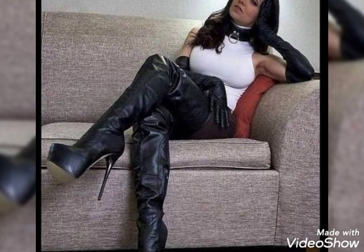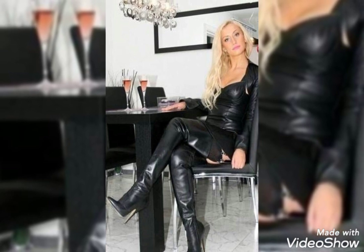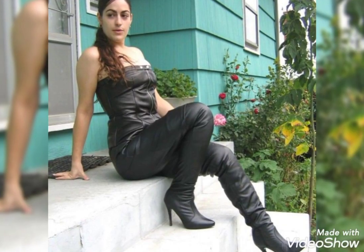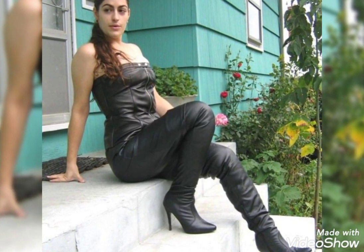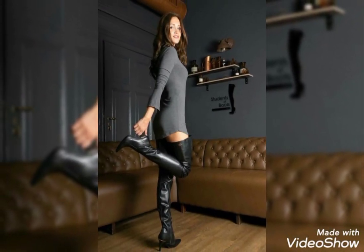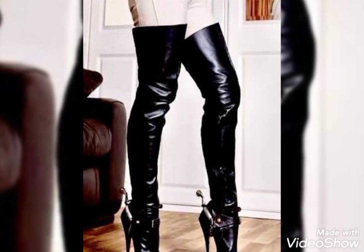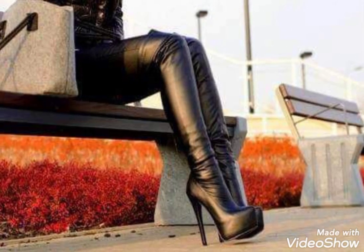Hello viewers, how are you? I hope you guys are really fine and enjoying good health. Once again, welcome back to my YouTube channel Fantasy Fashion. In this video, I am showing you a most amazing and well-stylish collection of leather thigh high heel boots. All these designs are so beautiful, really amazing, unique, and the latest collection.